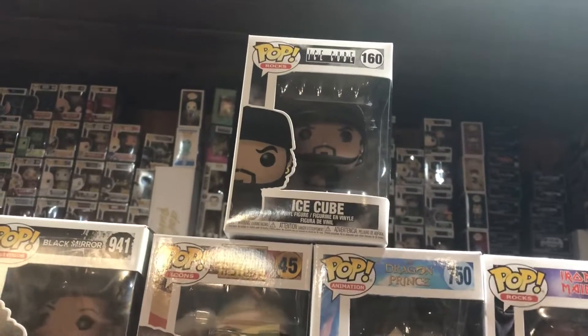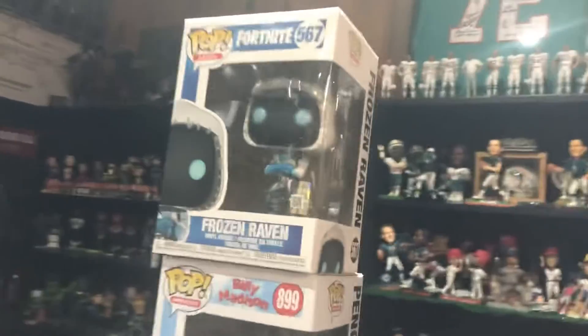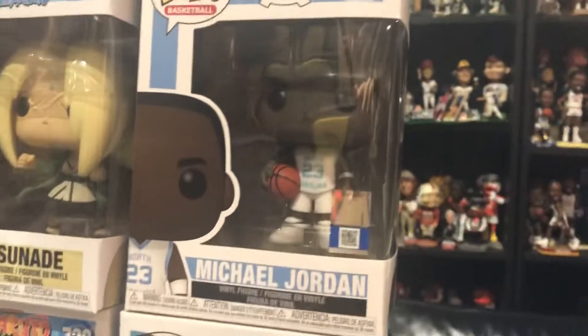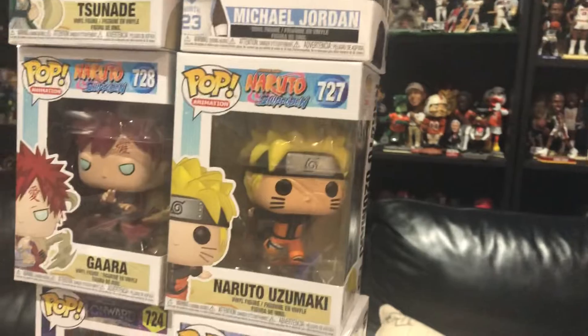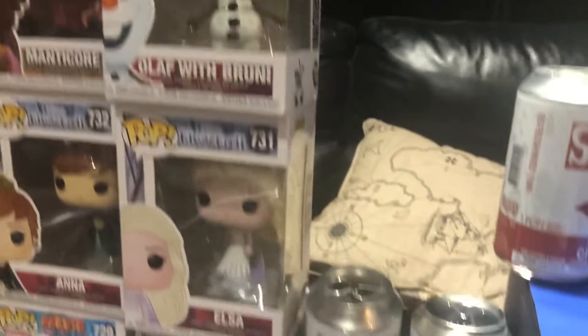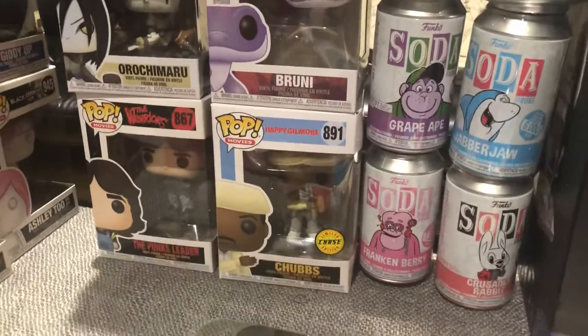Ice Cube up there. More what's poppin' — Frozen Raven. Penguin from Billy Madison. We got Michael Jordan. We got some Naruto Shippuden Pops. Some Frozen Pops. More Naruto. A Chase version of Chubbs. The Punk's Leader from Warriors — last video I showed you most of those.